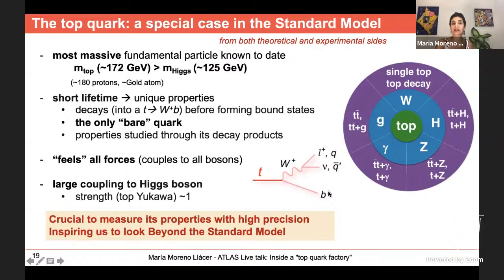We measure its properties through decay products. Most of the time the top quark decays into a W boson and a b quark, which we reconstruct to infer the original top quark. As a quark, the top carries color, has fractional electric charge, has spin, and has a large mass — so it couples to all the bosons: photons, W, Z, Higgs, and gluons. Its coupling to the Higgs boson is very large, making it crucial to measure all its properties with high precision.